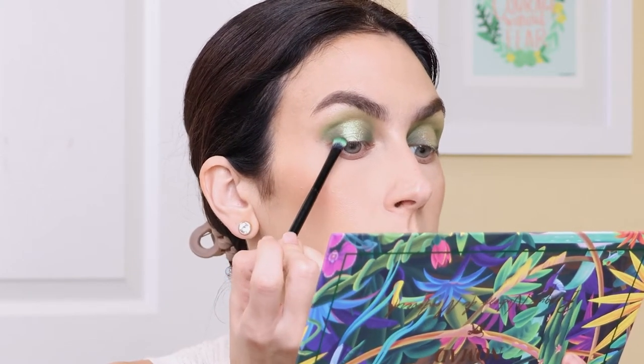Absolutely stunning. That looks gorgeous. I love that. I'm going to go back in with that deepest green Glass Wings and just blend between the metallic and the mattes a little bit more.